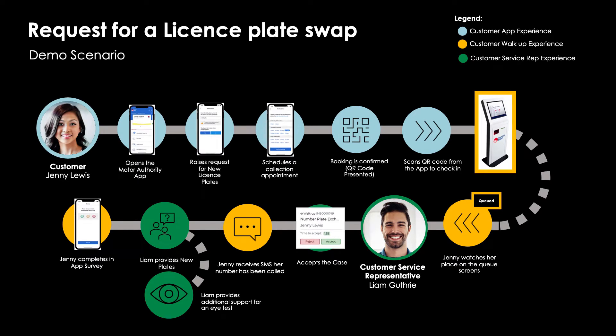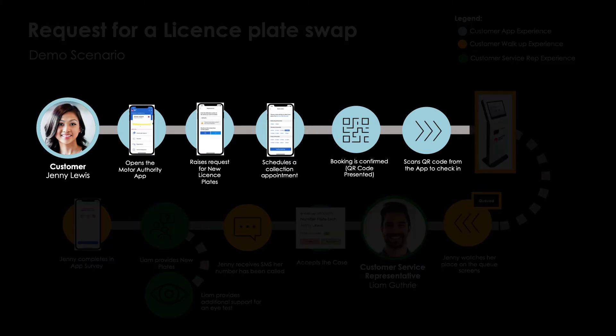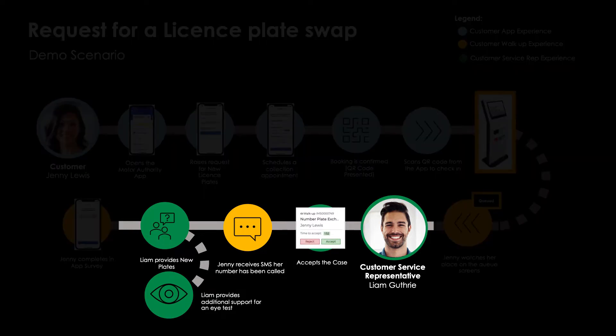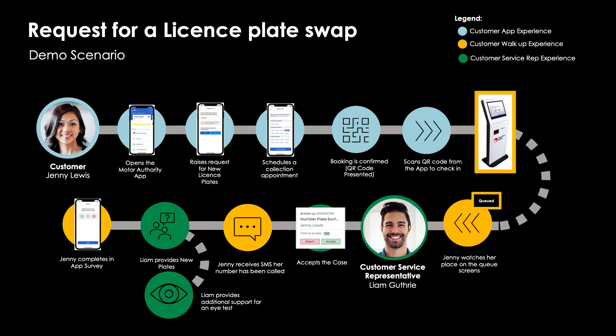We'll be focusing on two different personas throughout this demonstration. First, we'll look through the eyes of the customer, Jenny Lewis. Jenny is looking to transfer the registration on a car she recently purchased and while she can do much of this online, it'll also require a visit to the motor authority, which is where we meet our customer service agent, Liam Guthrie. Using ServiceNow, Jenny is able to book and manage her appointment with the motor authority and Liam is able to access all the important information he needs right from a single interface to ensure Jenny receives a high standard of customer service that she's come to expect.